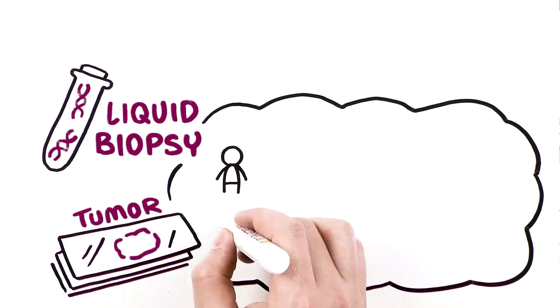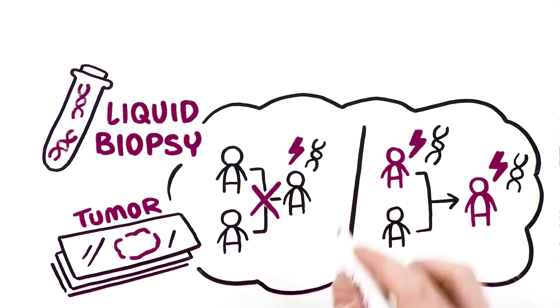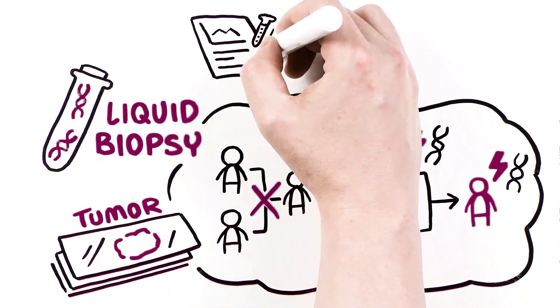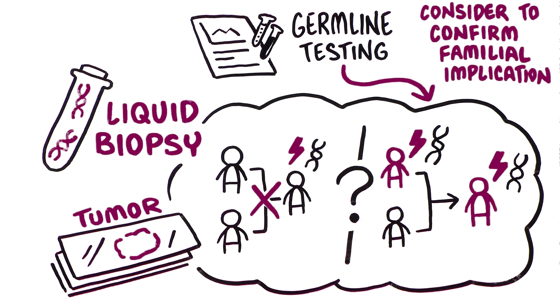Though tumor testing and liquid biopsy testing can detect both somatic and germline mutations, these testing methods do not distinguish between them. Therefore, germline testing should be considered if tumor testing is positive to confirm familial implications. As germline mutations are inherited, blood-related family members may have an elevated risk of developing certain types of cancer as well.